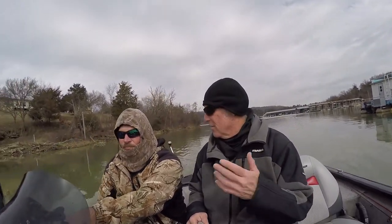We caught them and put them right in the live well. You don't necessarily have to have a shad tank if you're going to use them the same day. That's right, absolutely.